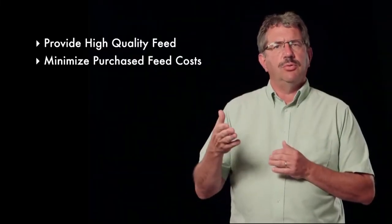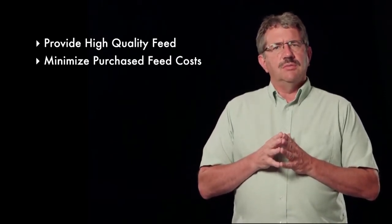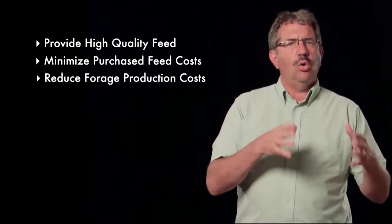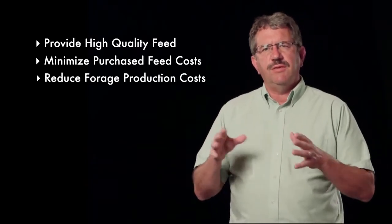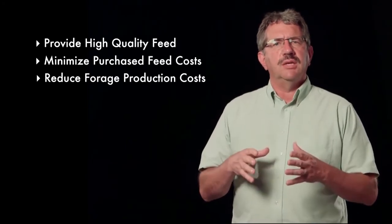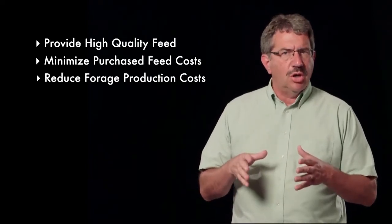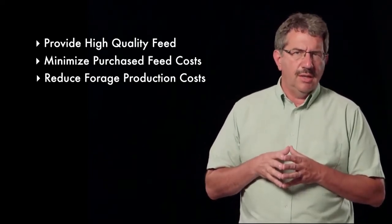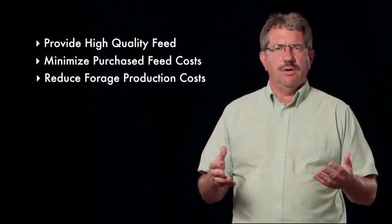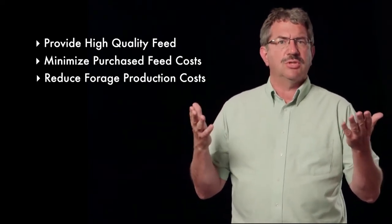This, in turn, can improve what we call income over feed costs. Another role of the forage system is to reduce forage production costs through both high yields and/or lower inputs. Producers need to carefully select the crops and varieties that are adapted to the farm while scrutinizing crop production inputs to keep costs low. Lower forage production costs can also help improve farm profitability, since forages often represent about 50% or more of the feed costs on the farm. If the cost of production is high for a particular forage, the best solution may be to purchase some of those forages.